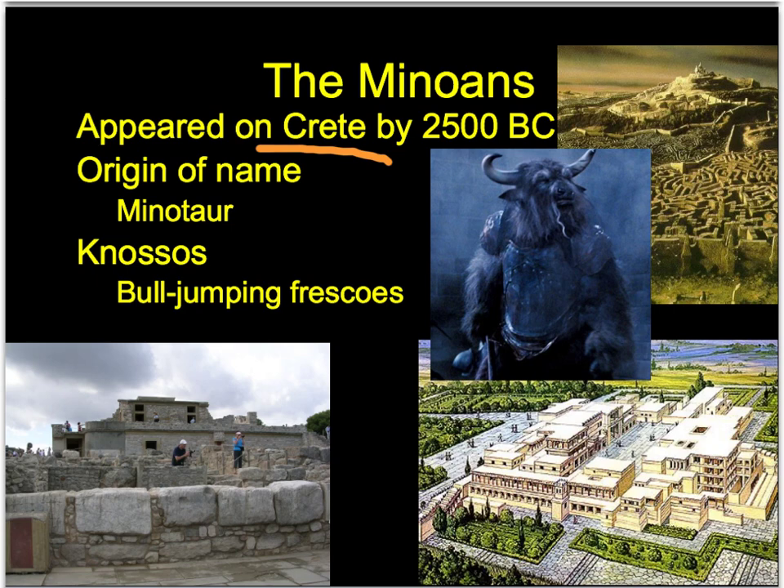The Minotaur was essentially a creature that was half man, half bull, who was locked inside a big maze called the Labyrinth. And in the Labyrinth, every year, seven boys and seven girls had to be sacrificed to this bull.